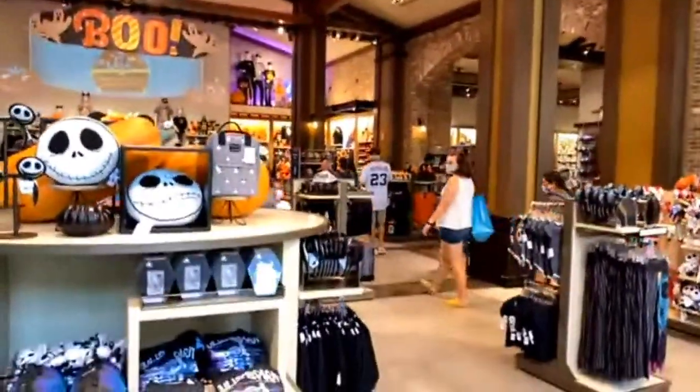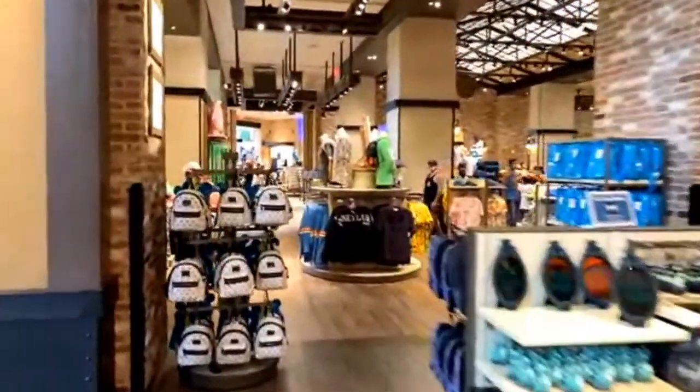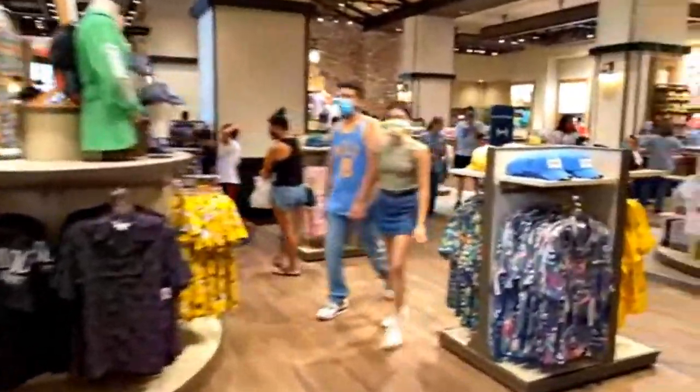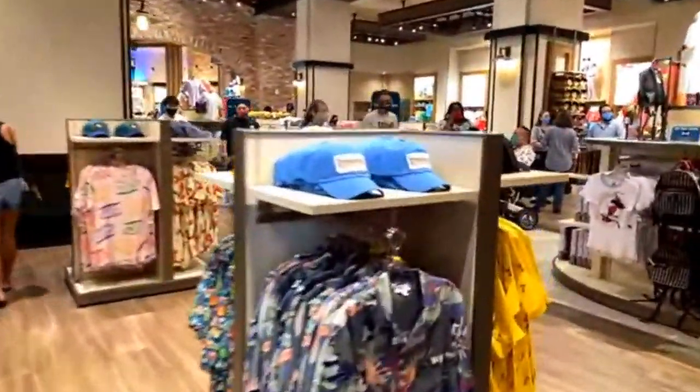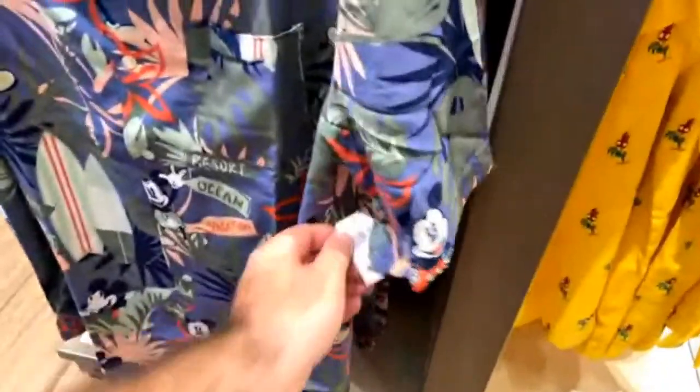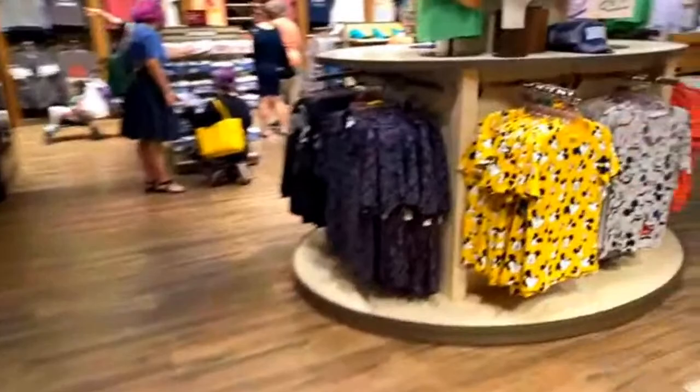No Christmas merchandise out yet — taking them so long! But here's a nice Mickey Hawaiian shirt — Mickey on vacation — I haven't seen that before. That's a good one. Also $60 — same price, $59.99.